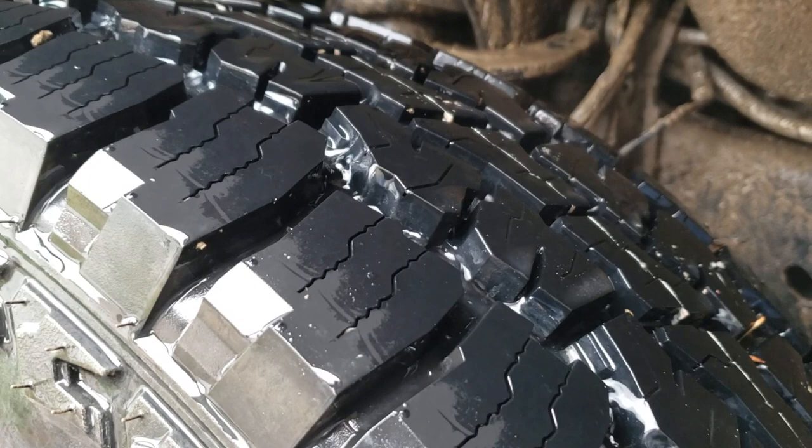They have a soft compound, they have almost the same tread design, and they do have a little bit more siping than the Toyo does, but I'll bet you that they're almost exactly the same if you set them side by side.